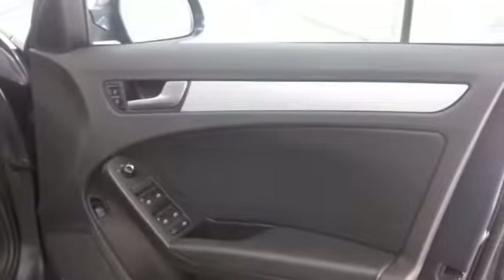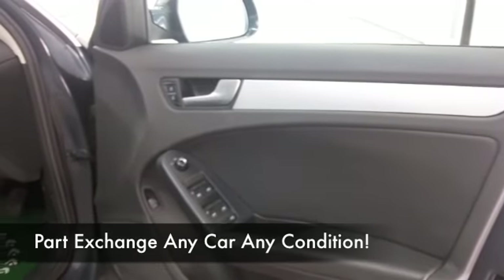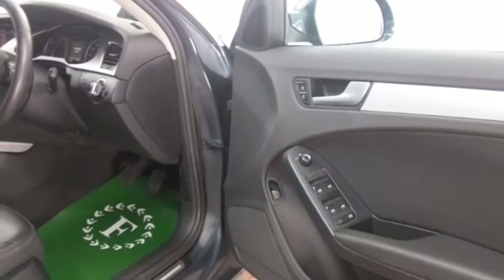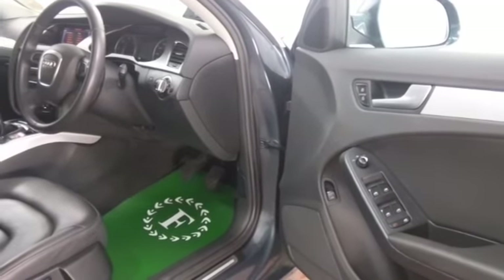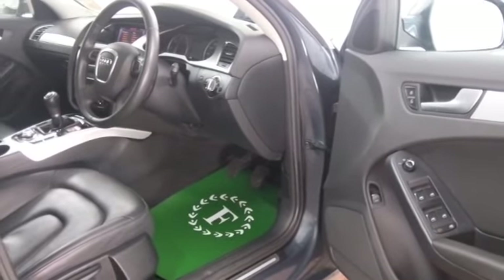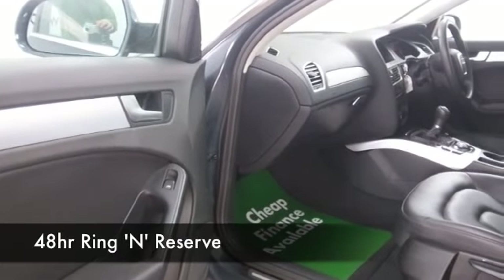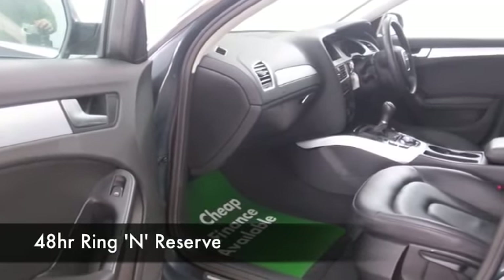Now, get inside and you'll appreciate the quality of this car. It's all leather. We've got heated seats at the front, parking sensors and cruise control. You have all-round electric windows — everything's there for you. Decent sounding CD and radio system as well.